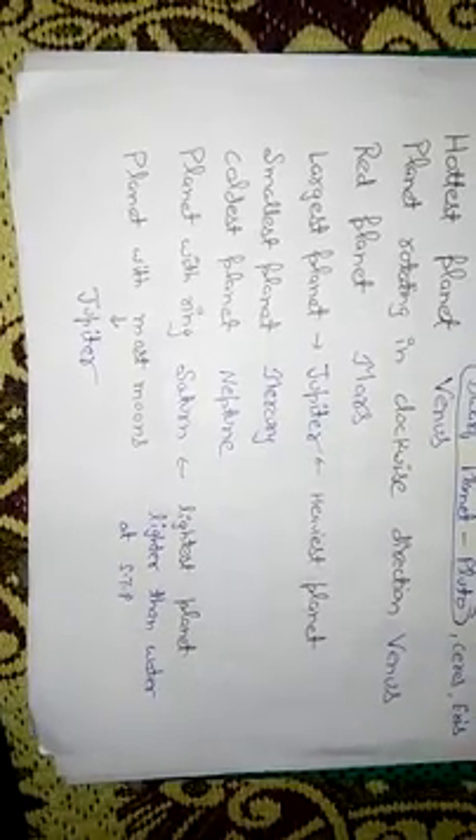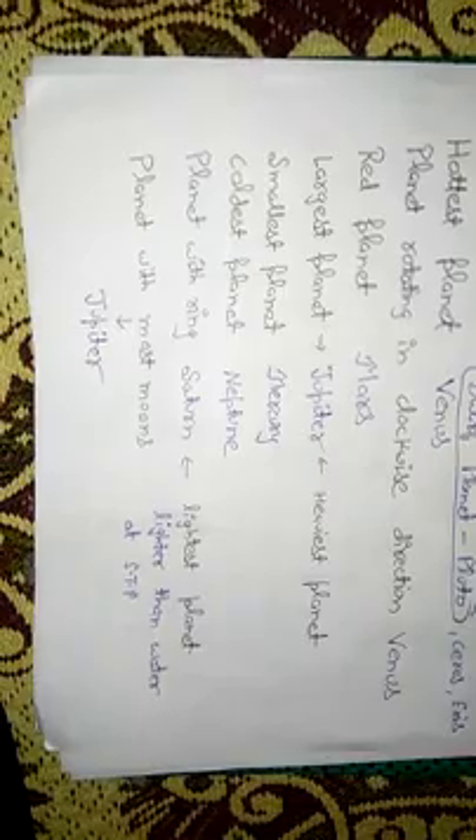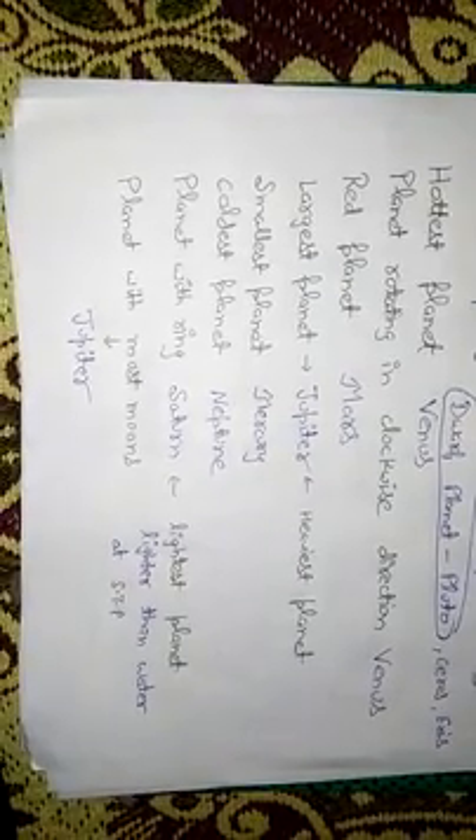The planet with the most moons is Jupiter, as it is the biggest planet. According to updated 2018 NASA research, Jupiter has around 79 moons, also called satellites.